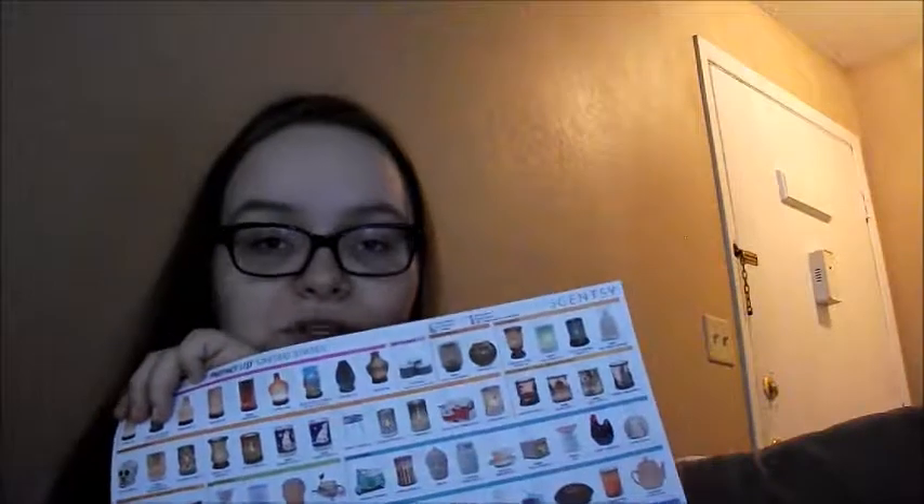Even if you're just starting out like I am, you also get this larger catalog, which is basically a bigger version showing the warmers and diffusers. There's also a spot to put your sticker. What I mean by sticker is this — you get ten sheets of stickers. You write your name and your website link on them, and then you stick them on the catalogs or either pamphlet.